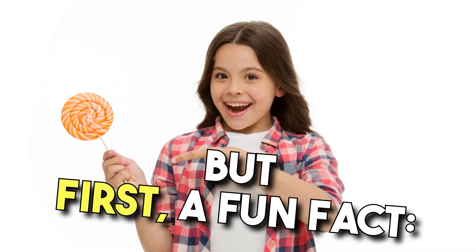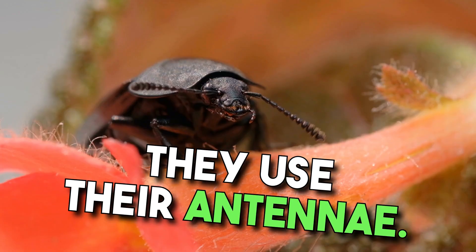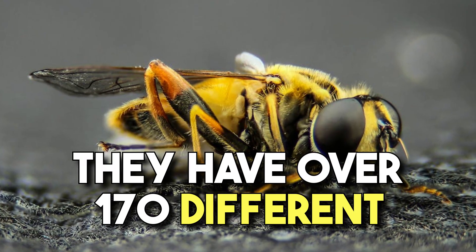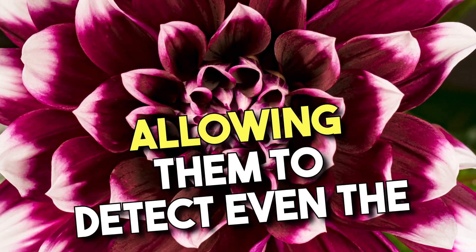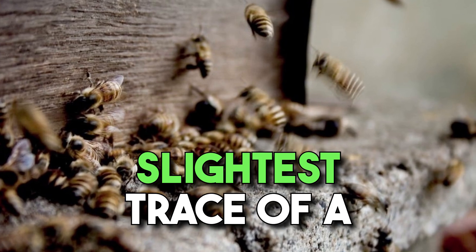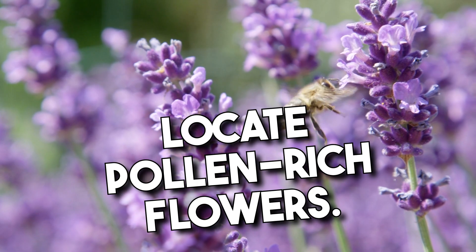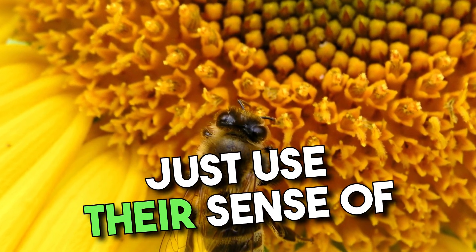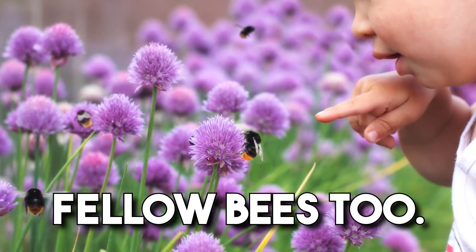But first, a fun fact — honeybees don't actually use their noses to smell; they use their antennae. They have over 170 different smell receptors in those antennae, allowing them to detect even the slightest trace of a scent while flying. This superpower helps them locate pollen-rich flowers, and they also use their sense of smell to locate their fellow bees.